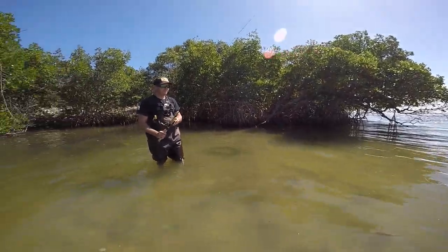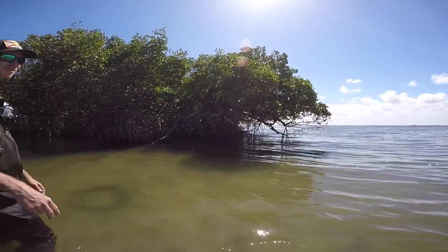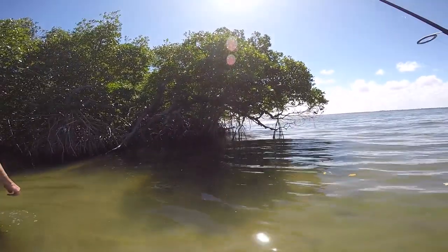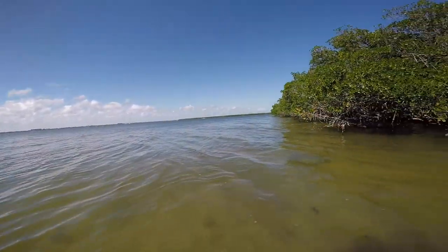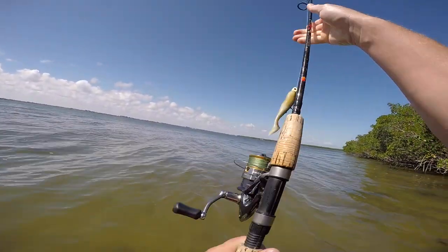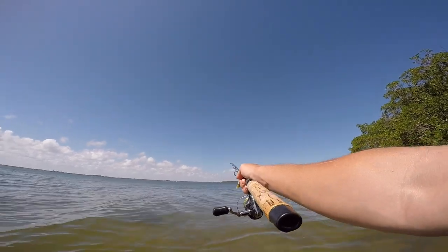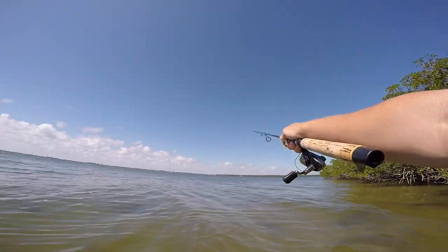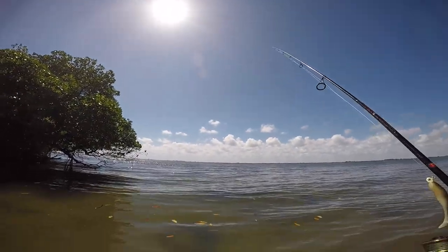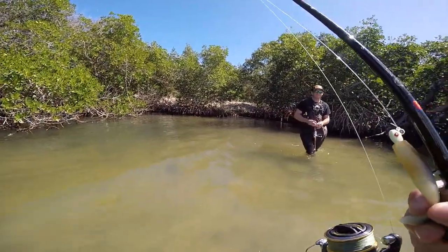Ryan and I are headed in. Ryan had the hot hand today — got two snook, one jack, and three trout. I caught a grand total of one sea trout. I guess today there was just too much water and not enough fish. Last time we came here we did really good. We covered a lot of water from where we parked all the way to the north point, but they were just not biting today. But that's fishing — you're always learning.